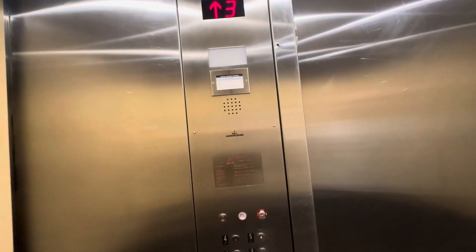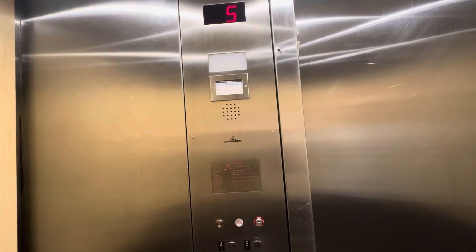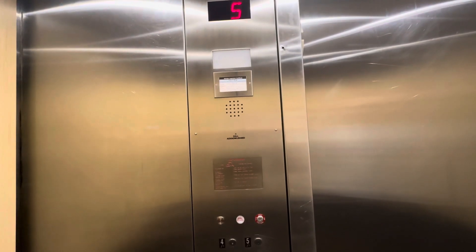There's two elevators in this shaft, though. Yeah, there is. So it could be the other one. This one's not — I don't know — we'll check the other one.